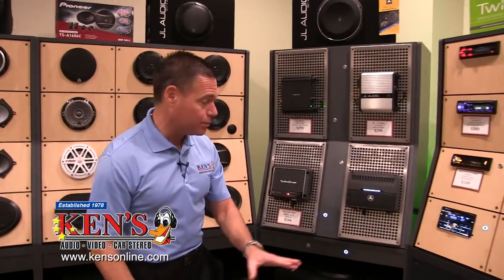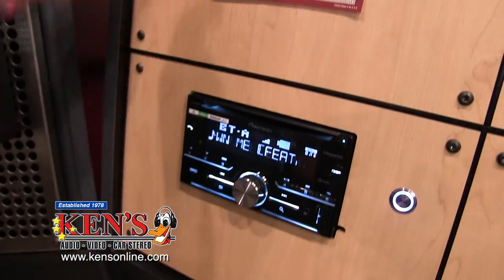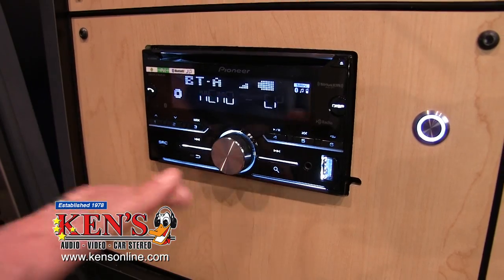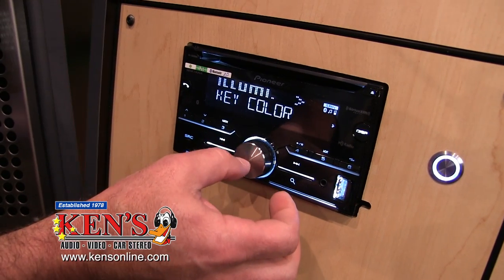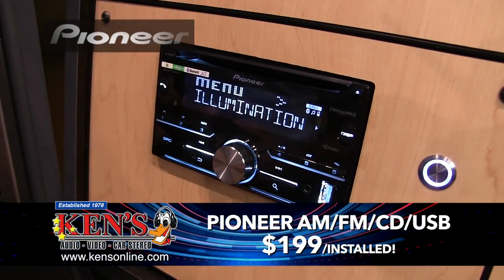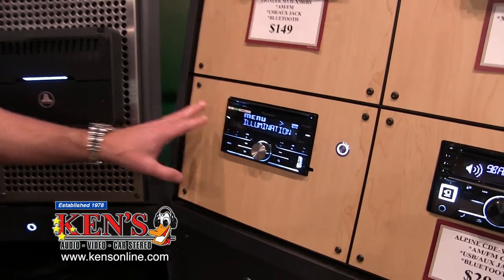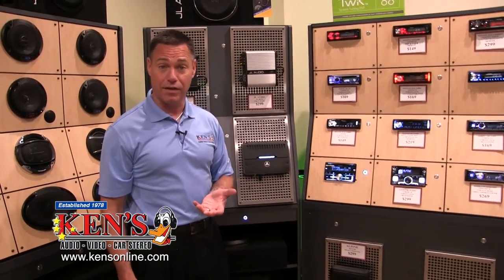My favorite radio for this month — when your vehicle holds a double din, this is Pioneer's new double din. It's AM, FM, CD with a USB thumb drive input and an aux input. It has a 200-watt amplifier, and you can actually change the illumination colors to any color you want. It's on sale for $199 with free installation. This was $299 just two months ago — for $199 you get one of the nicest and best-sounding radios that we carry.